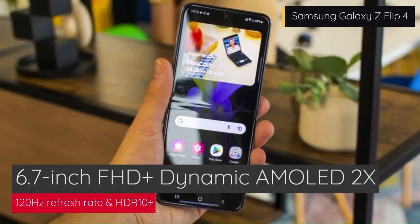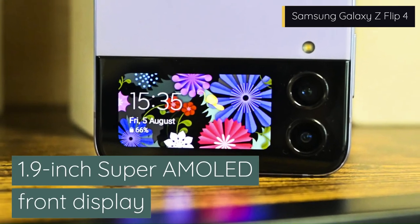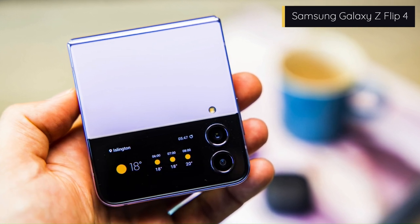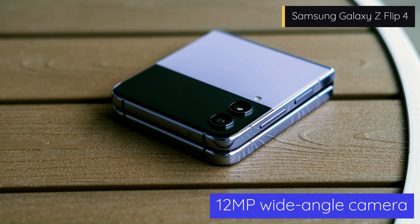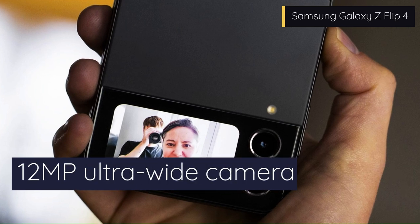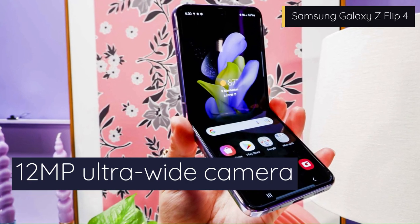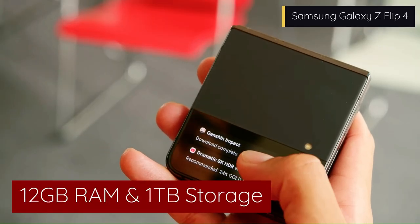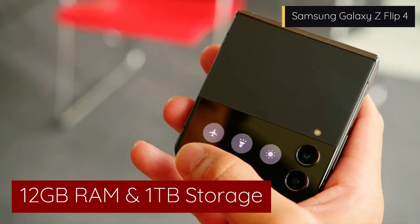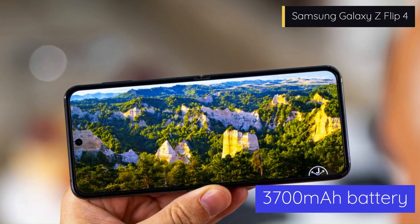The Galaxy Z Flip 4 has two incredible displays: a 6.7-inch FHD Plus Dynamic AMOLED 2X display on the inside with a smooth 120Hz refresh rate and vibrant HDR10 Plus colors, and a 1.9-inch Super AMOLED display on the outside. It also has a dual-camera setup on the back with a 12MP wide-angle camera and a 12MP ultrawide camera, plus a 10MP selfie camera under the main display. It is powered by the Snapdragon 8 Plus Gen 1, with up to 12GB of RAM and up to 1TB of internal storage. The battery is a 3700mAh unit supporting fast wired, wireless, and reverse wireless charging.